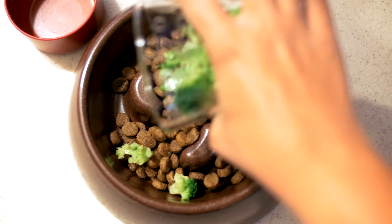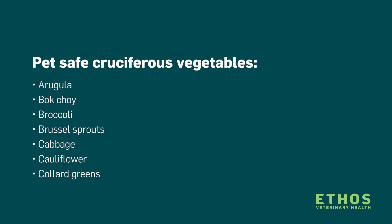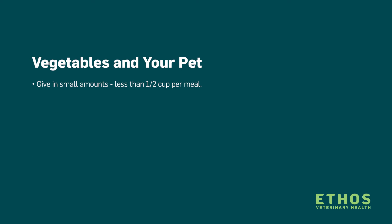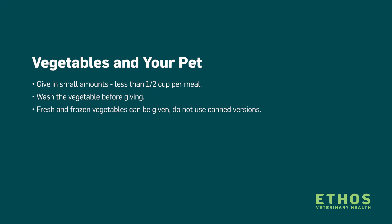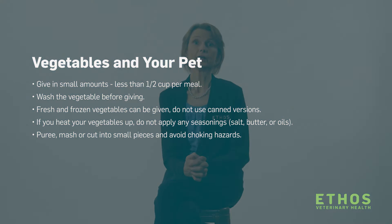Some of the older flea products, such as flea dips, had been associated with an increased risk of bladder tumors, but it's important to keep in mind that this is not true of the new flea products we use today. It has also been shown that dogs that eat cruciferous vegetables have a significantly lower risk of developing bladder cancer. This is one way we can think of using chemoprevention — using something to prevent the development of cancer rather than treat it once it's found.